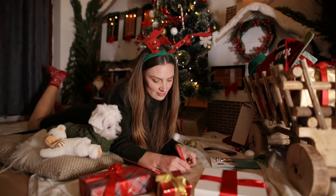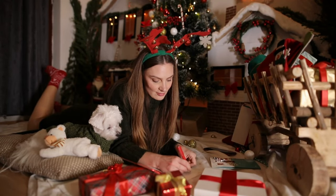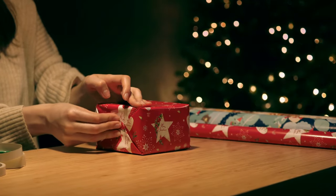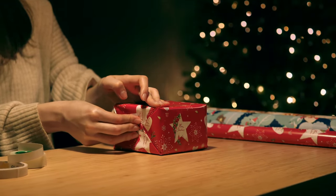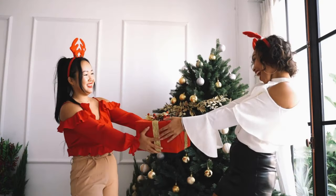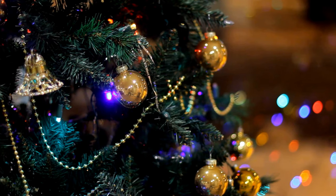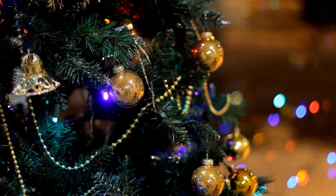If you're a designer, welcome to a jolly video where we unwrap the most delightful Christmas fonts that will add a touch of magic to your holiday designs. Whether you're crafting holiday cards, designing seasonal graphics, or sprinkling charm into your branding projects, these best Christmas fonts will make your designs shine like twinkling lights on a Christmas tree.